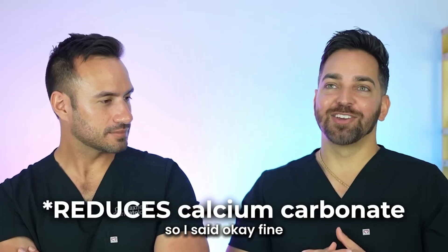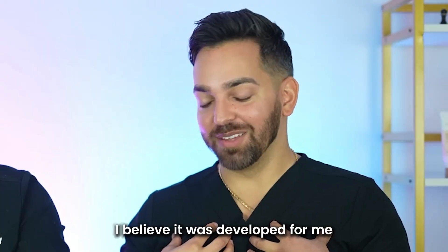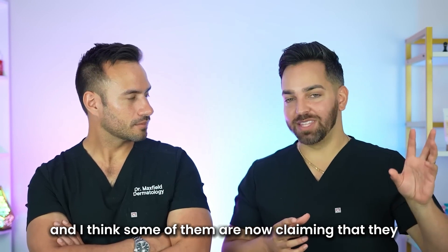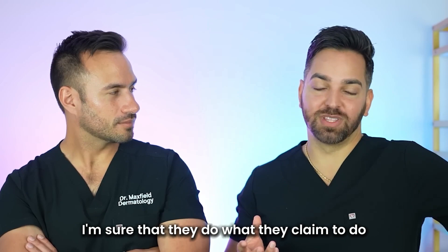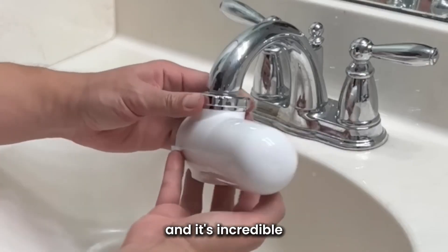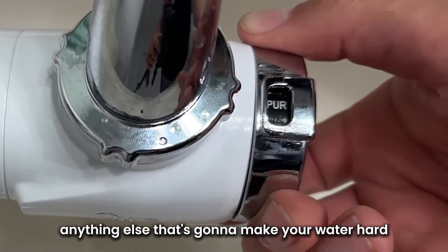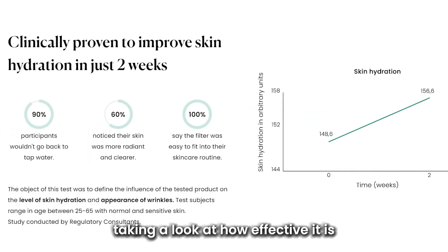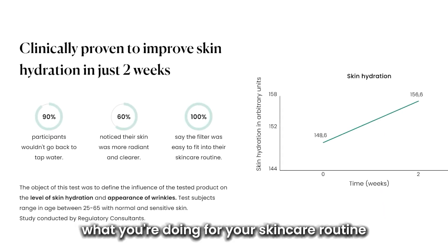So they said, okay, fine — we will develop it to remove calcium carbonate for the skin. And ultimately I believe it was developed for me. There are other water filters out there, and some of them are now claiming they can also remove calcium carbonate. That being said, I haven't tried the other ones. This is the only one I've personally tried and it's incredible. In addition to removing calcium carbonate as well as chlorine and anything else that makes your water hard and harsh for your skin, they did do studies on this, looking at how effective it is.